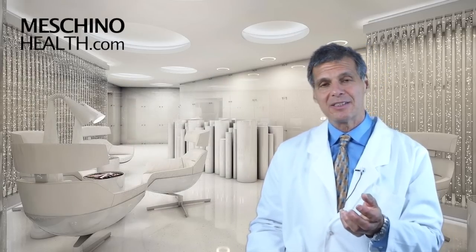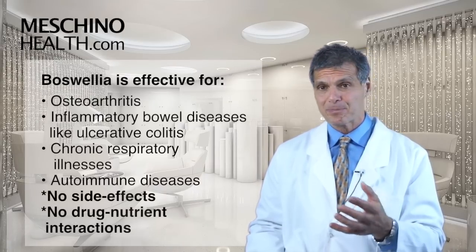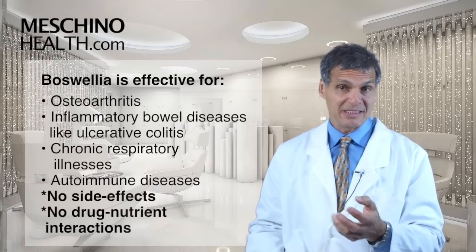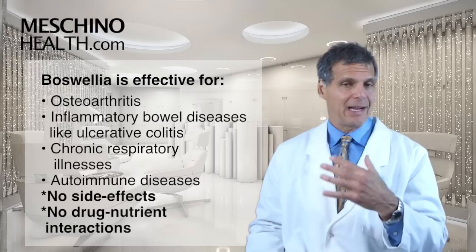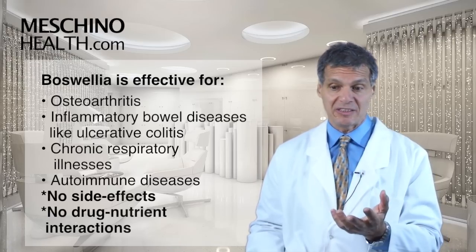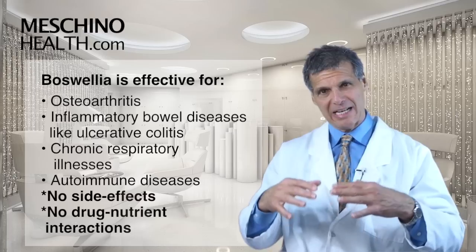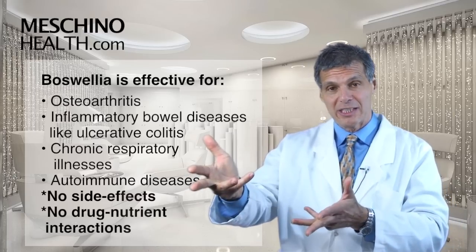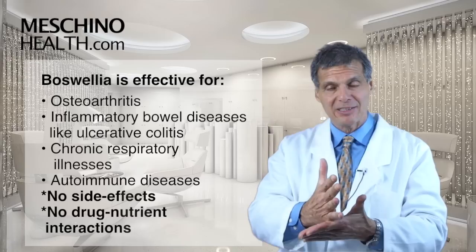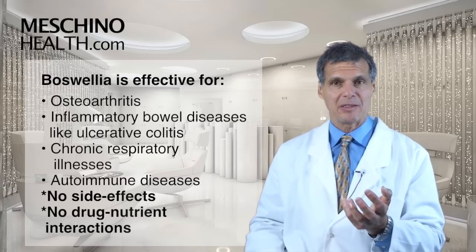In clinical studies, Boswellia has been shown to be very effective for osteoarthritis, inflammatory bowel diseases like ulcerative colitis, and chronic respiratory illnesses. I really like it for autoimmune diseases because in autoimmune disease, the white blood cells are producing all kinds of inflammatory chemicals using the 5-lipoxygenase pathway, and Boswellia blocks that pathway. We really don't have drugs yet that can block that particular pathway.